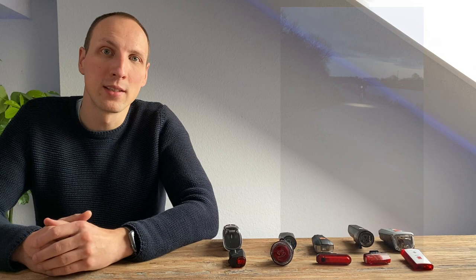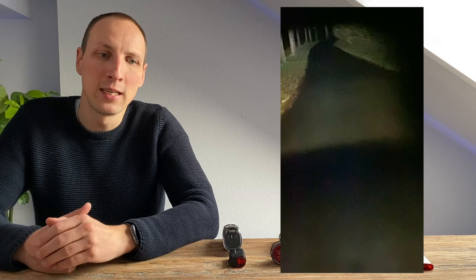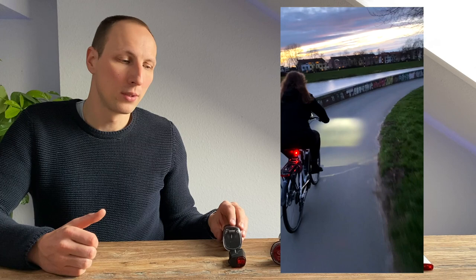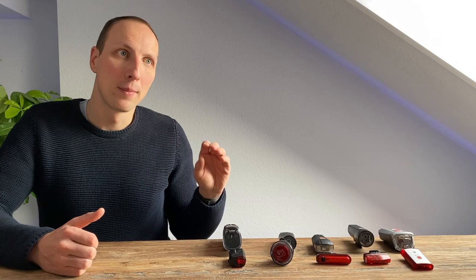Besonders gut hat uns die Trelloc 760 gefallen. Mit ihren 100 Lux ist sie bestens geeignet, jeden Weg auszuleuchten – ob in der Stadt oder Offroad, wo sie ihre Stärken richtig ausreizen kann, da sie ein sehr helles, breites Lichtbild abgibt. Die Lichtkante ist recht hart, der Lichtkegel endet also sehr deutlich. Sie ist auch für den Stadtverkehr geeignet, indem man sie einfach runterdimmt. In der Stadt sollte man bei der stärksten Lichtstufe darauf achten, den Neigungswinkel so auszurichten, dass man eher auf die Straße leuchtet, um den Gegenverkehr nicht zu blenden.